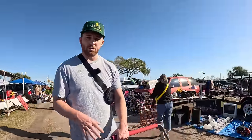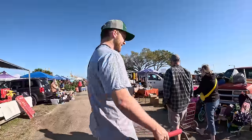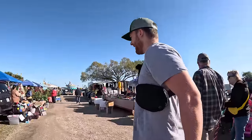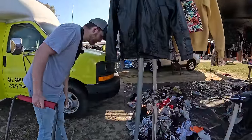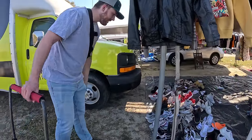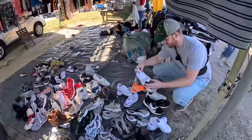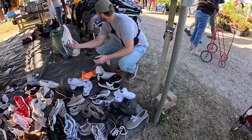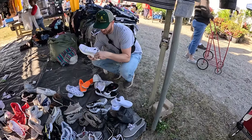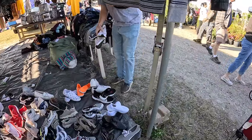Let me know down in the comments if you prefer me wearing the GoPro or Carly filming — I could see it going either way. It'd be easier if I was wearing it but I knew Carly would like this better. There's a pair of Ultra Boost that look clean — these are in good condition. How much? $10. They're a size seven — I'll do these for $10.